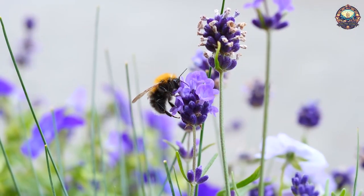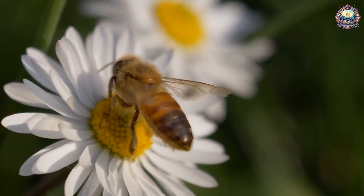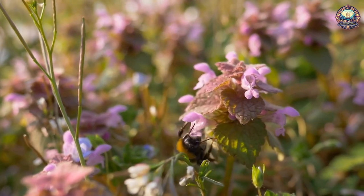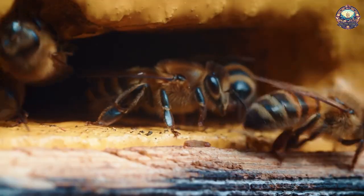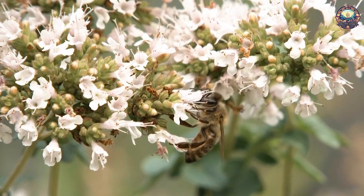4. Bees. A flower's bright petals and fragrance aren't the only things that attract bees. Flowers often experience a change in electric charge after they've been visited, so by sensing electric fields, bees can decide whether a flower is worth investigating, or if someone got there before them.